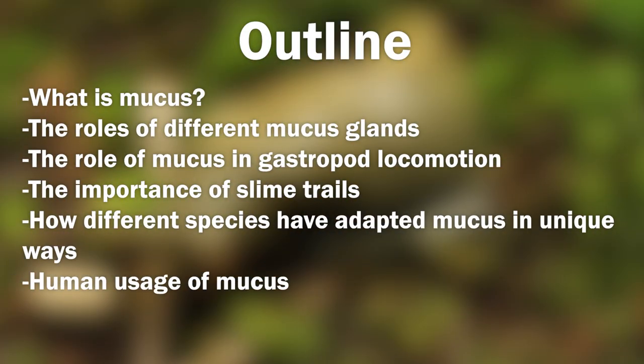In this presentation we will be discussing what is mucus, the variety of mucus glands that can be present on a single animal, its role in locomotion, the importance of slime trail following, the variety of ways in which different species have adapted their mucus to suit their unique behaviors, and finally how humans are now benefiting from mucus ourselves.